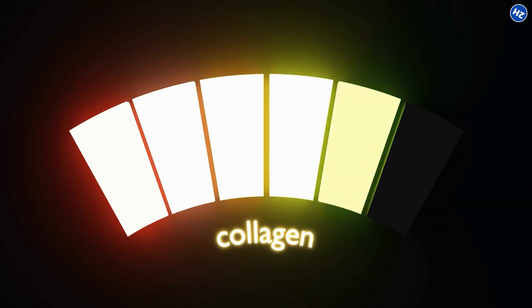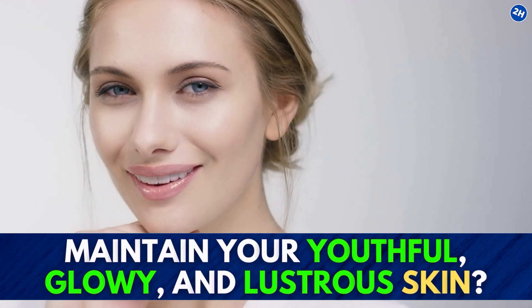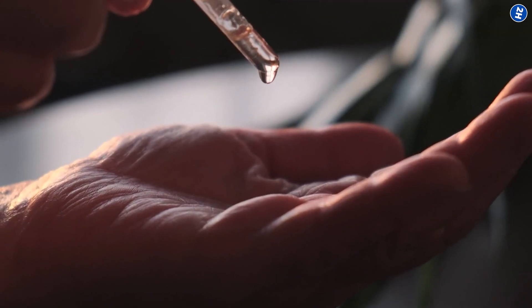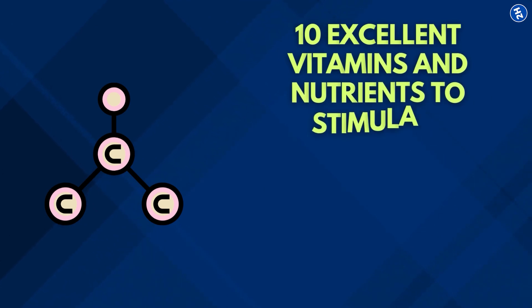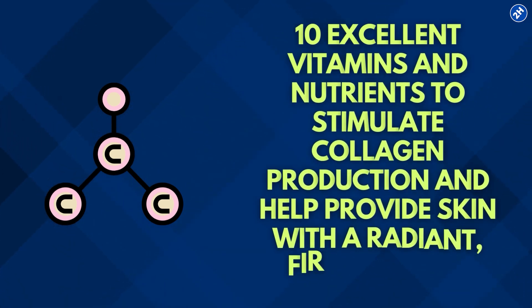Because of age and other lifestyle factors, collagen levels in the body reduce over time, and the skin loses its elasticity and forms lines and wrinkles. To preserve your beauty and maintain your youthful, glowy, and lustrous skin, the answer is to boost your collagen levels. Collagen is the most abundant protein and is considered the building block of all connective tissue. Let's look at the top 10 excellent vitamins and nutrients to stimulate collagen production and help provide skin with a radiant, firming look.